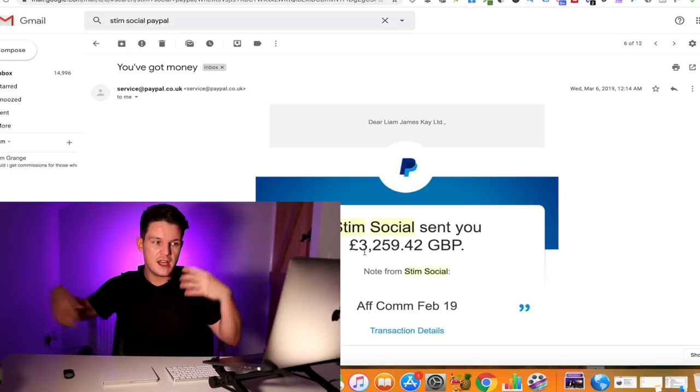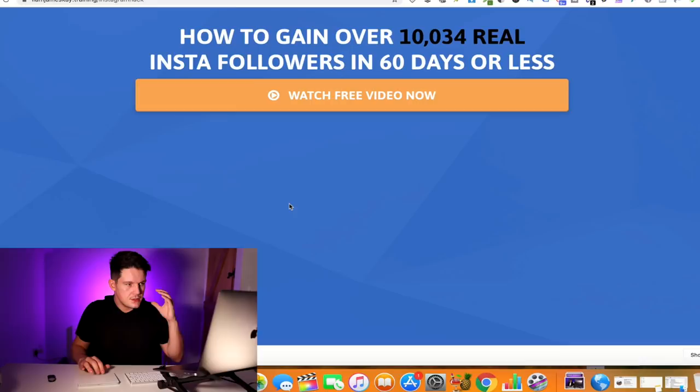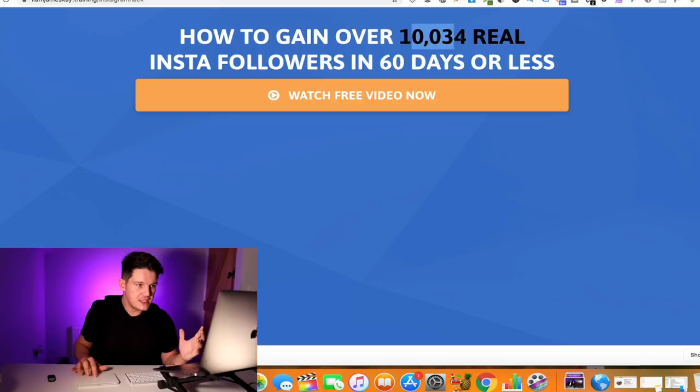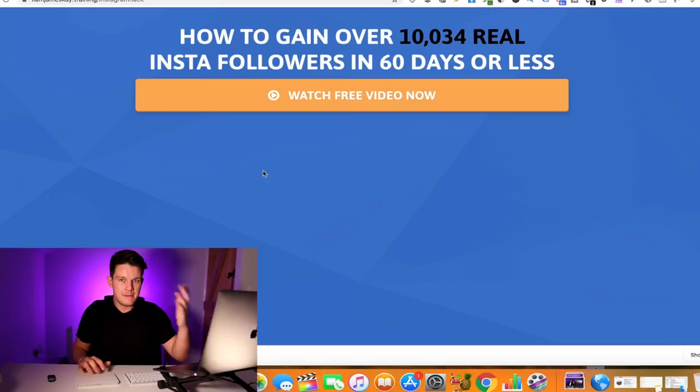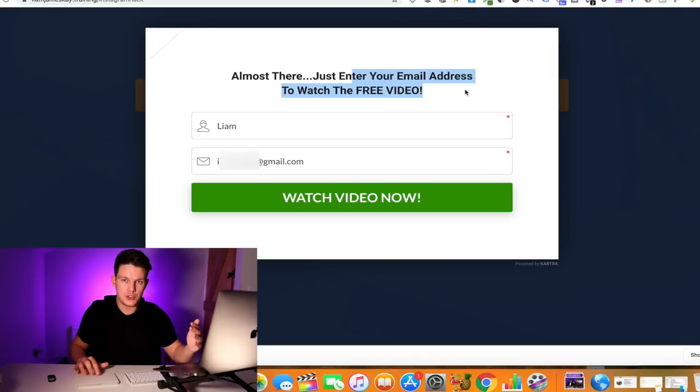Here's how I promoted this product using a value bridge funnel — really simple. The first page says: 'How to gain 10,000 real Instagram followers in 60 days or less — Watch free video.' I'm not selling anything, not mentioning I'm an affiliate, not talking about any product. I'm just saying I'm going to show you how to solve your problem — they want to grow their Instagram page. They click 'watch free video,' then I say, 'Almost there — just enter your email address to watch the free video.' If it's their problem, they enter their email and click through.